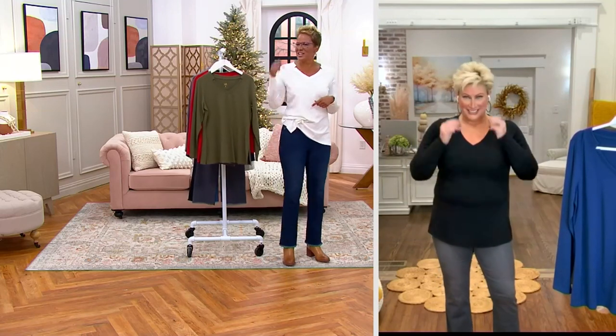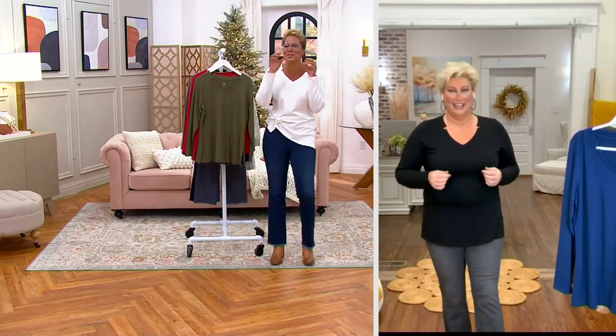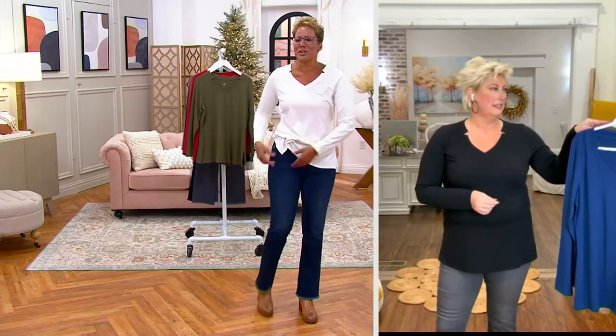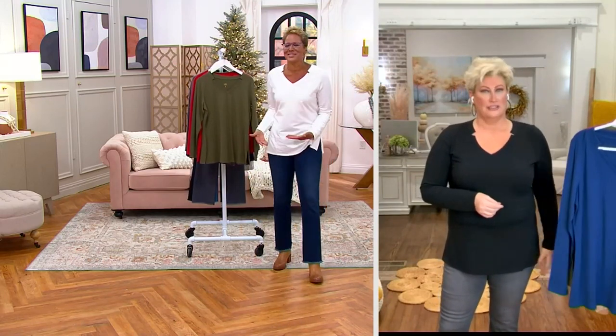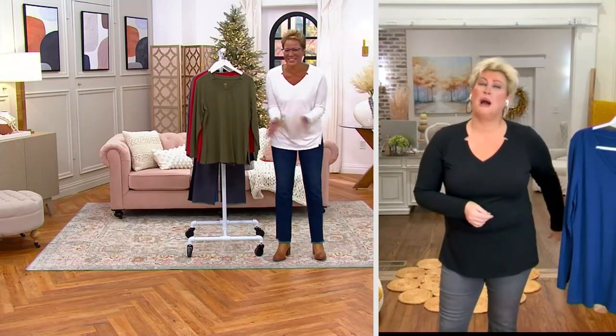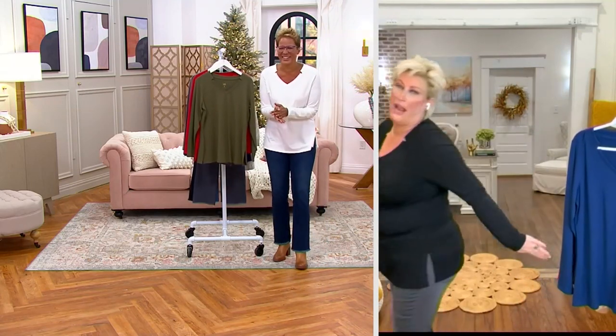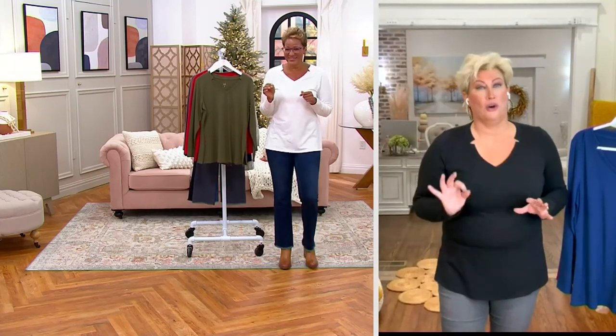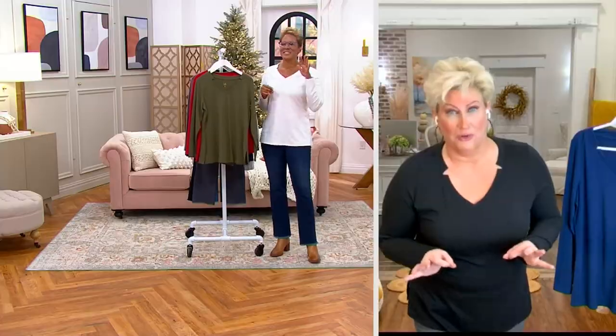People are pointing at you and you're like, 'Wait what? No, I look great!' No — you've got tissue on your shoe. You have not tucked, you have not untucked, honey. I've got tissue coming out the back side. Okay, I have stories, people!